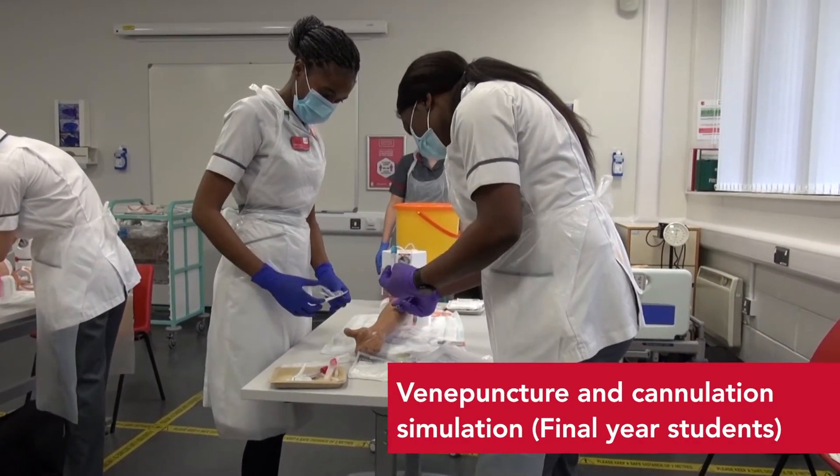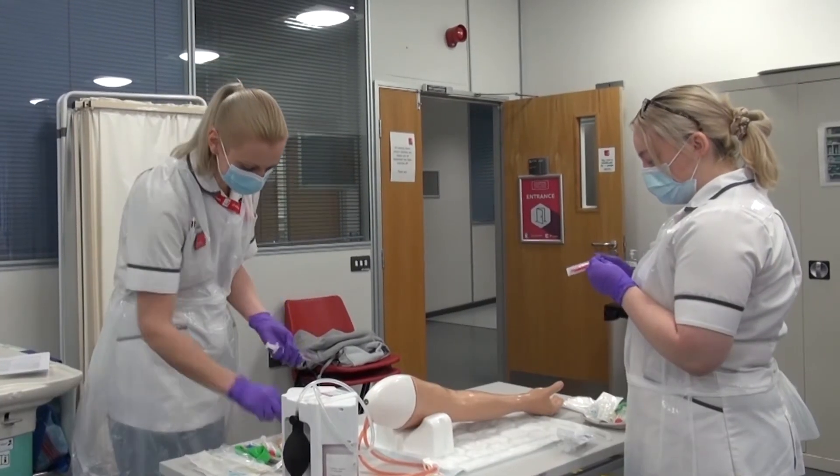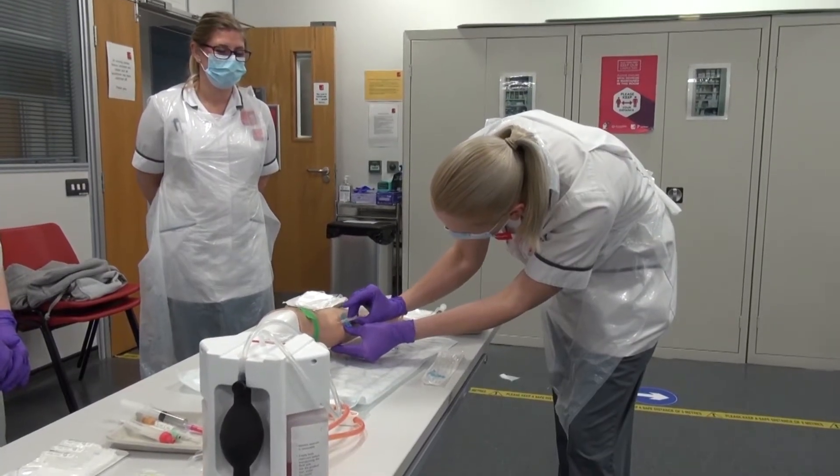Some of that's going to be theory — about 50% of that is going to be theory — and then 50% is going to be practical hands-on experience, learning all those things you need to be able to do as a nurse.